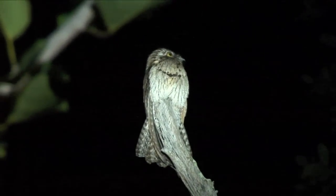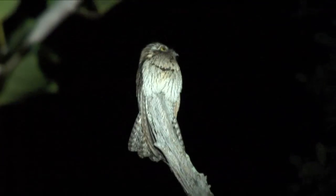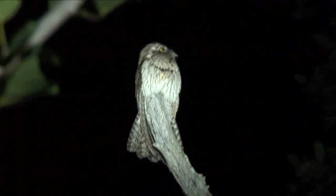This northern potoo, or northern potoo as some people call it, is an extension of the branch that it sits on.